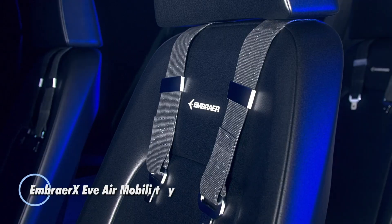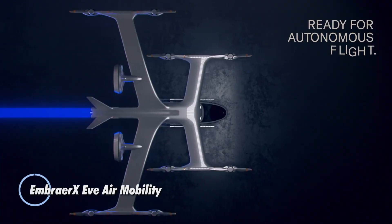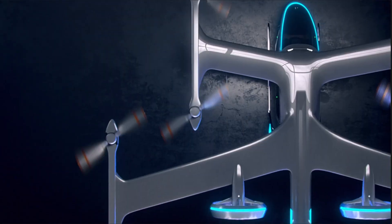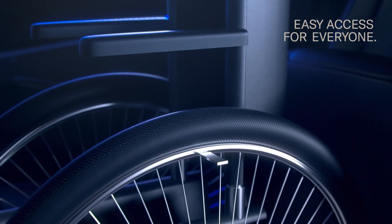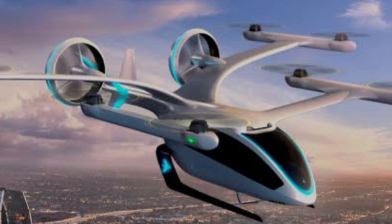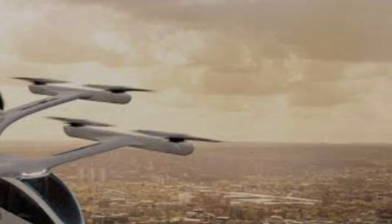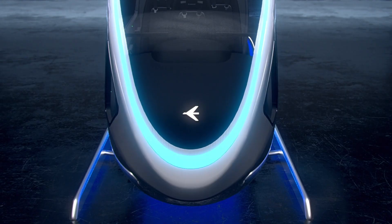Ember X Eve Air Mobility is pioneering the next era of urban air transportation with its groundbreaking EVTOL passenger aircraft. Designed to support both piloted and autonomous operations, this innovative vehicle features cutting-edge fifth-generation fly-by-wire technology. The spacious cabin can comfortably accommodate up to four passengers along with their baggage. Constructed from lightweight carbon fiber composites, the Eve Air Mobility aircraft is powered by electric motors and batteries, delivering an eco-friendly solution to urban travel.